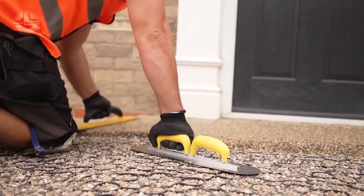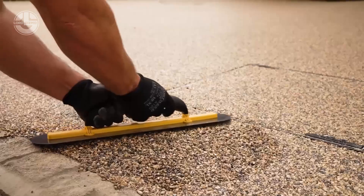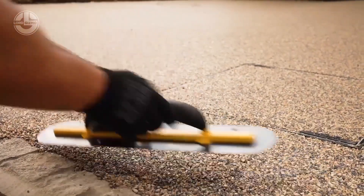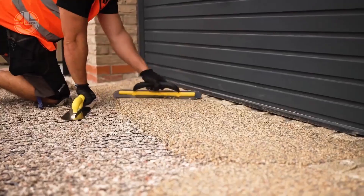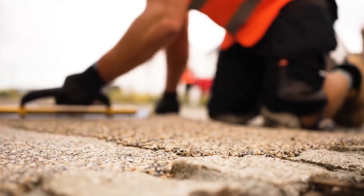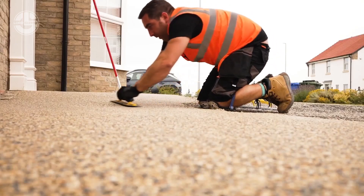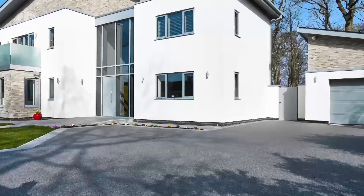Next, mix the resin with the aggregate. Pour it onto the surface and use a trowel to spread it evenly. The resin sets quickly, giving you a solid, smooth surface in no time. And the best part? Vuba Resin comes in a wide range of colors, so you can choose the perfect shade to complement your space.